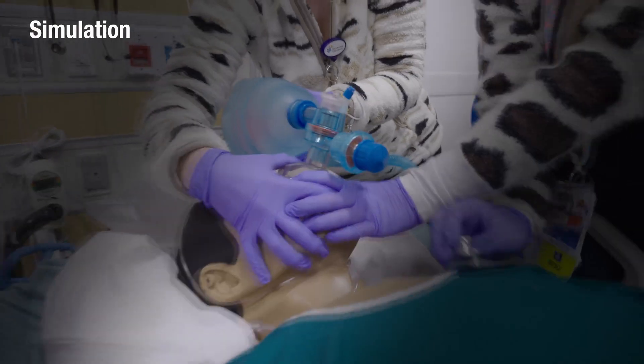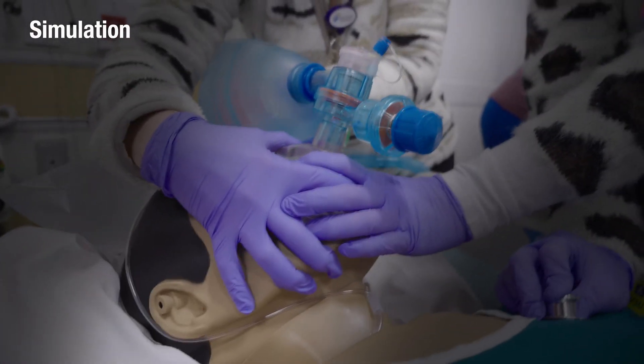Stand clear. The realism within the simulation center is very heightened. You will see the sense of urgency within the team.